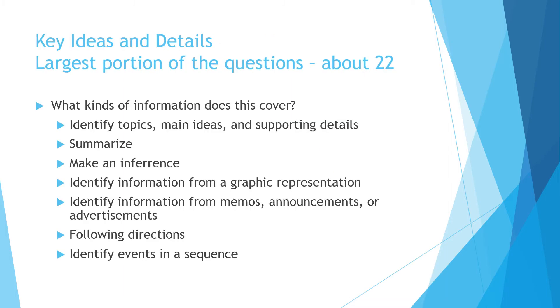Let's look at the first section, which is about key ideas and details — the largest portion of the test. Some of the question stems you might want to be familiar with are those about topics, main ideas, and supporting details; how to summarize; how to make an inference; identifying information from graphic representations, memos, announcements, advertisements; following directions; and events in sequence.